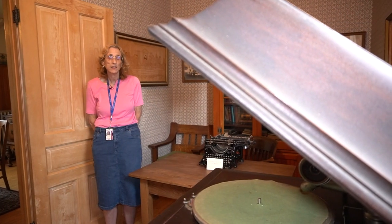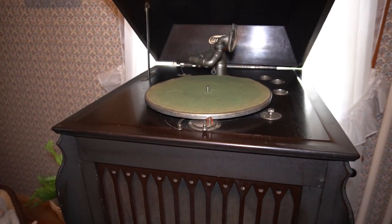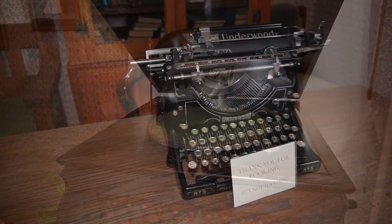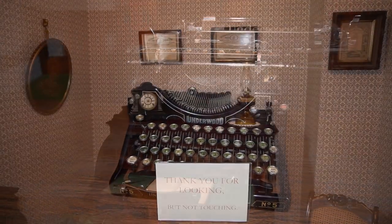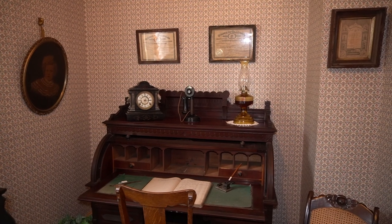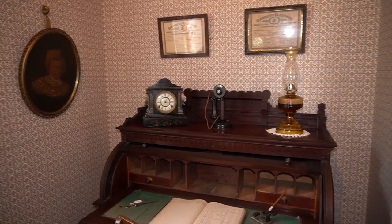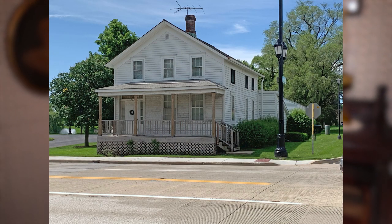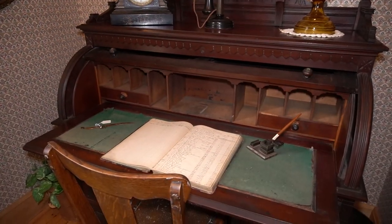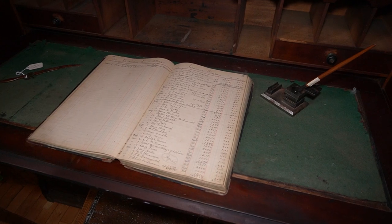Originally, the study was the master bedroom. After 1917, this was transitioned into a study. The roll-top desk, clock, portrait, and framed certificates all come from the Straschild home, which is located at 237 East Lake Street. The items were recently donated to the museum from a descendant of the family.